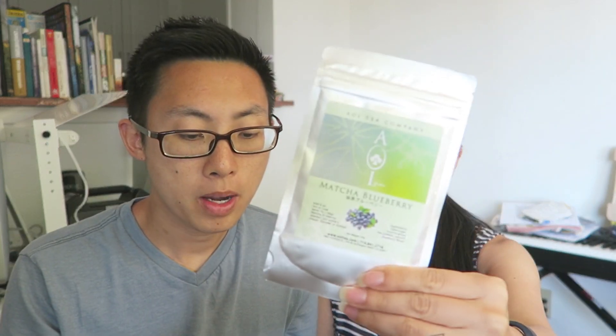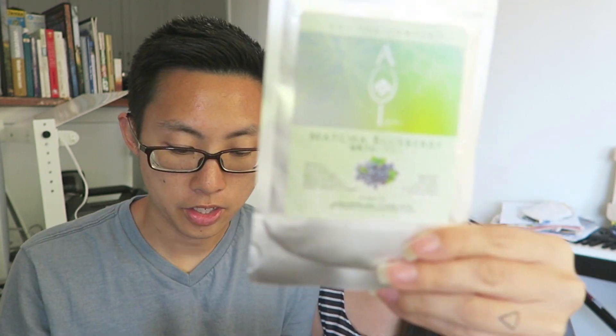Now we have Blueberry Matcha Tea from the AOI Tea Company. I've never had Blueberry Matcha before.